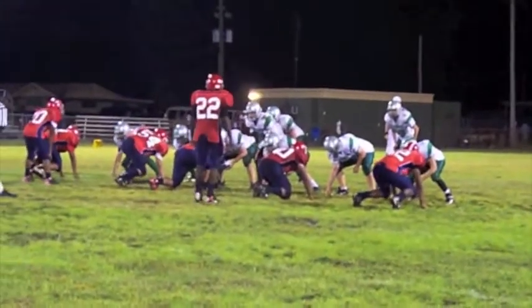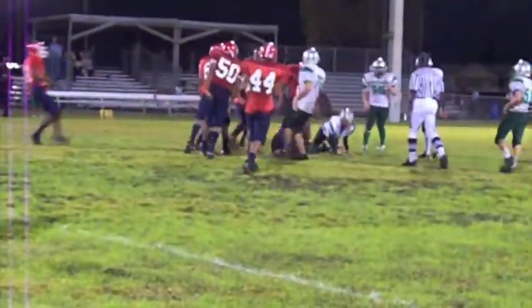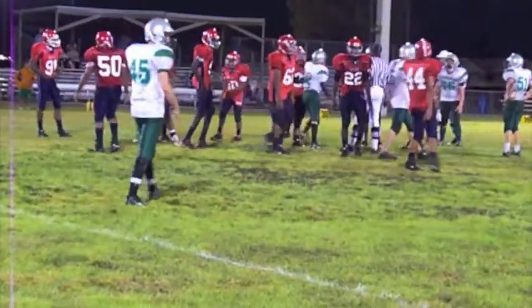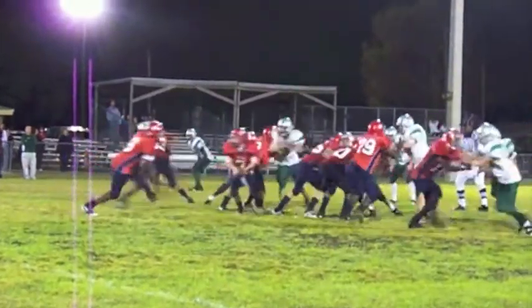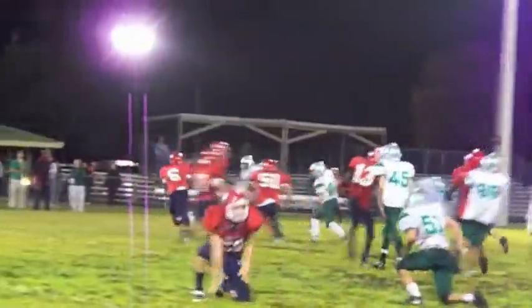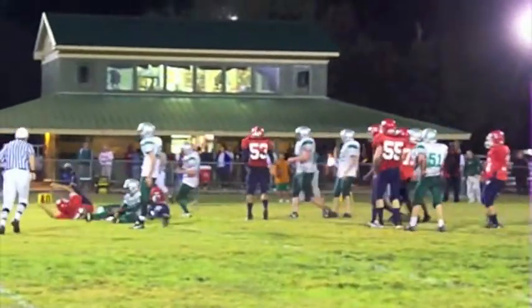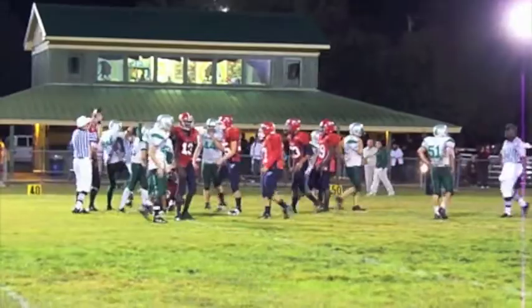Not sure what down this is, but way back there — pass jump, complete across the middle, taken down. DeAndre going north and south, east and west — looks like he ran this way a while, then that way, went backwards and finally took him down. Only lost about six yards.